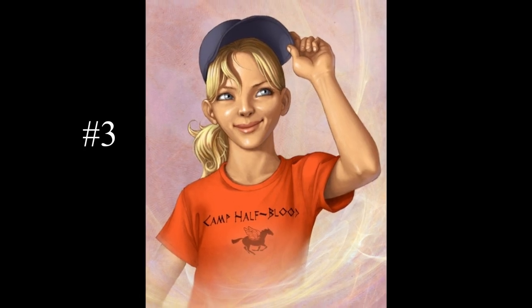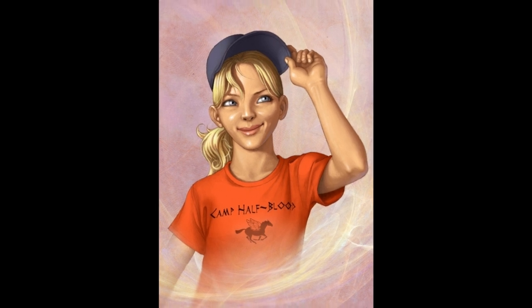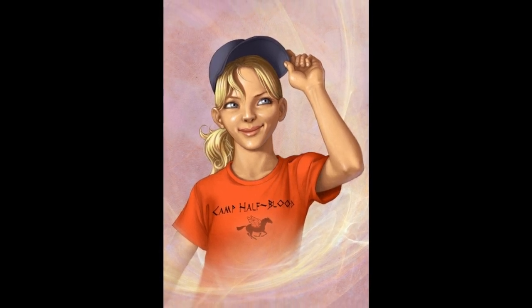Annabeth's cap was a gift to her from her mother, Athena. Even though its only power is to make whoever wears it invisible, I think that's such a strong power that it deserves a spot in the top 3.